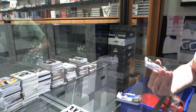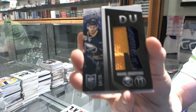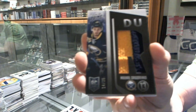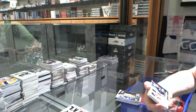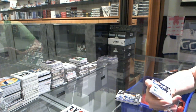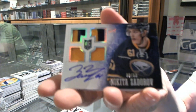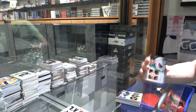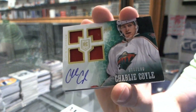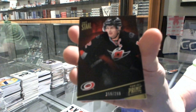We've got a Rookie Jersey Prime numbered 14 of 25 for the Buffalo Sabres, Mikhail Grigorenko. We've got a Rookie Jerseys Prime and Autograph numbered 8 of 50 for the Buffalo Sabres, Nikita Zadorov. We've got a Quad Jersey Auto Rookie numbered to 199 for the Minnesota Wild, Charlie Coyle. And a base card numbered to 299 for the Carolina Hurricanes, Eric Staal.